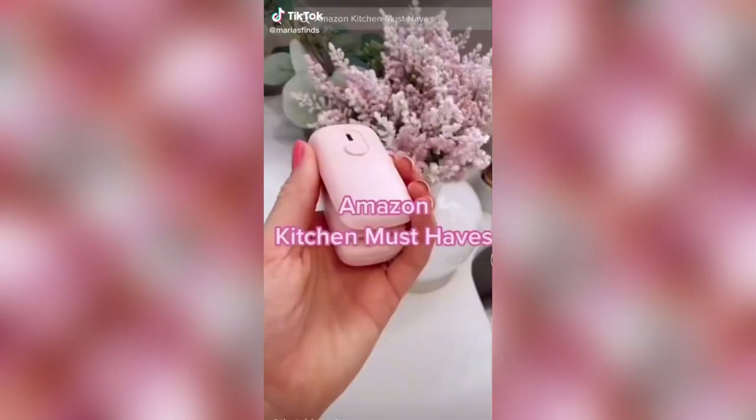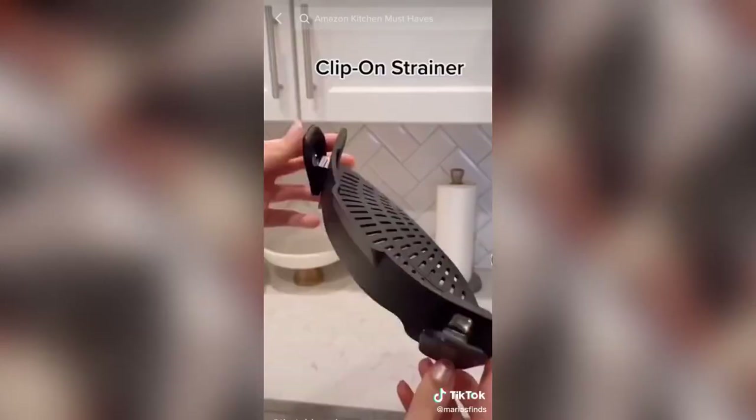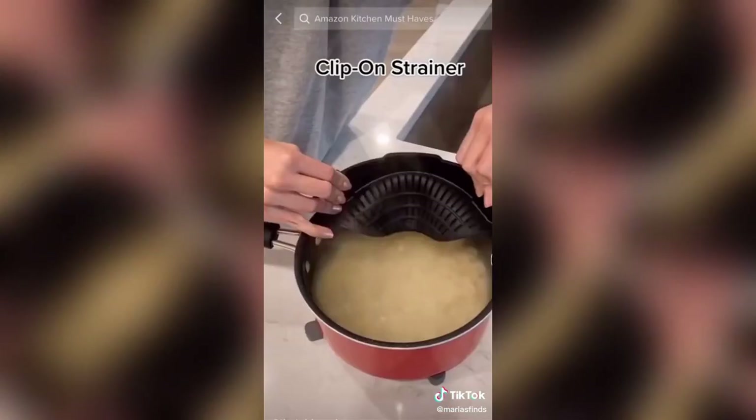Get rid of chip clips and grab this mini chip sealer — perfect for chips and any other items that come in a bag. Next is this clip-on strainer. Save space and drain your noodles directly from your pot by clipping the strainer onto the side of it.